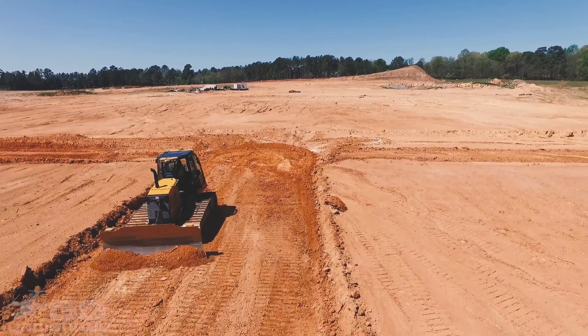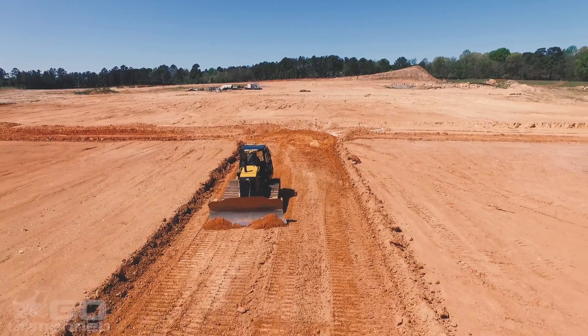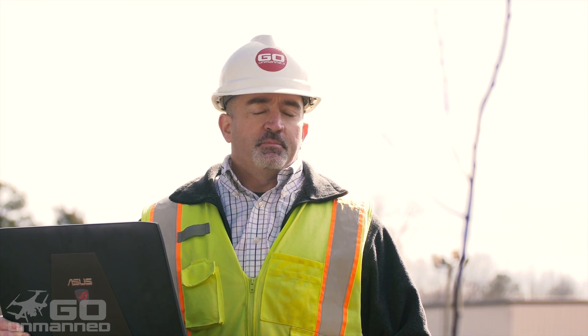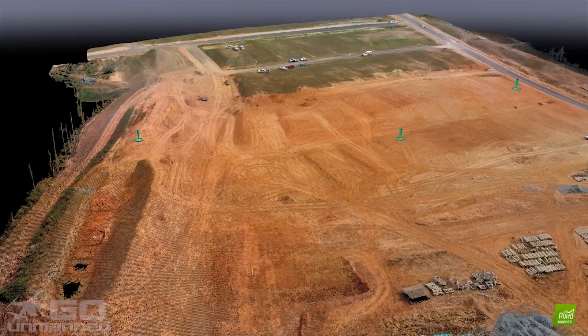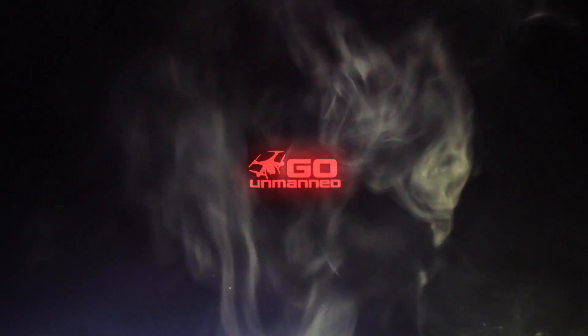My grading contractor clients tell me the biggest benefit they see is being able to get a topo on a job site the day after it's been cleared, immediately before they start their work. This gives them insight into whether the job is going to balance or not. We provide all the necessary hardware, software, and training that you need to conduct a successful mapping program.